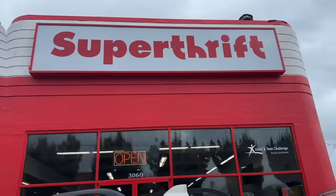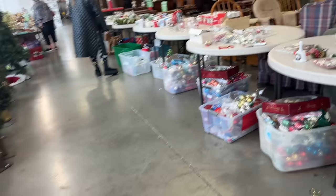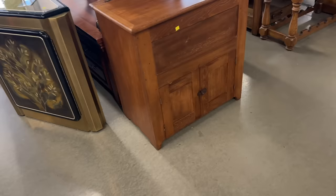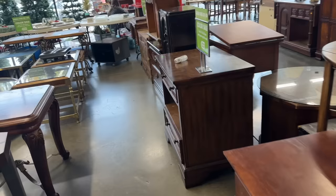We are at Super Thrift in Salem, Oregon, and my goal today is to find some stuff for my holiday Christmas sale and also to decorate my own house for Christmas. First impression: I am surprised by how much furniture this store has. This is a Super Thrift — I took you to a Super Thrift in Oregon City a few weeks back, and that one also had a lot of furniture. The pricing here is kind of all over the board, similar to Habitat for Humanity, but there's definitely a huge selection and variety.